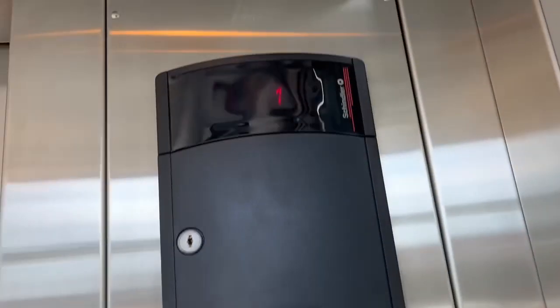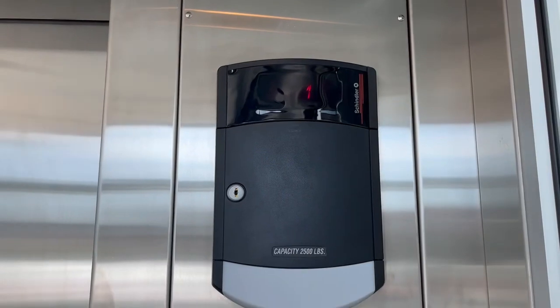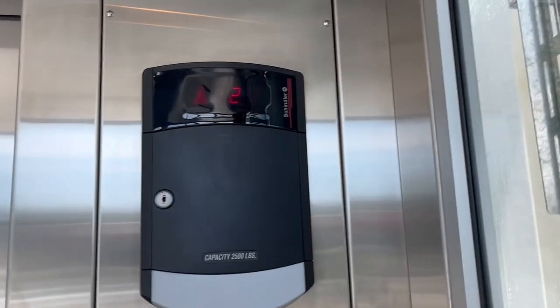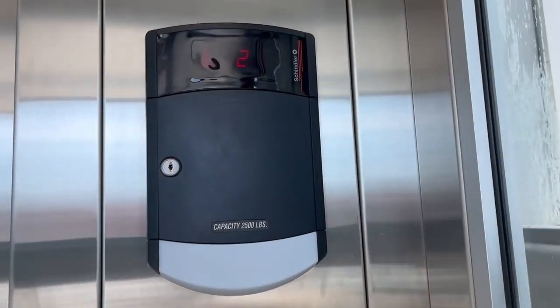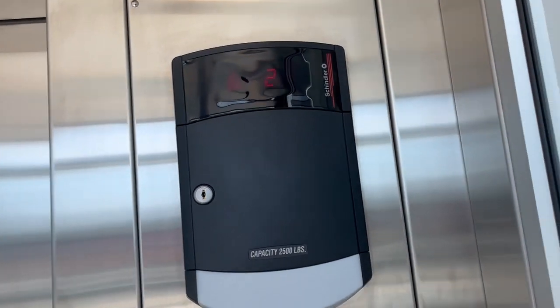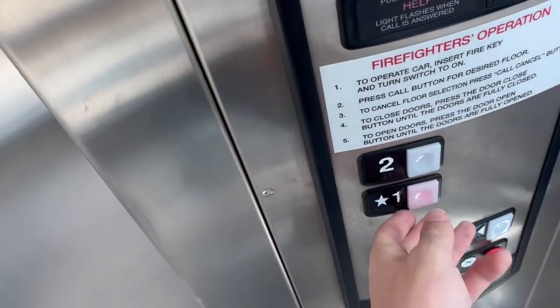Okay, this is the elevator to the Cira Center Bridge at Philadelphia 30th Street Station in Philadelphia, Pennsylvania. Here are two, one. Here we go.